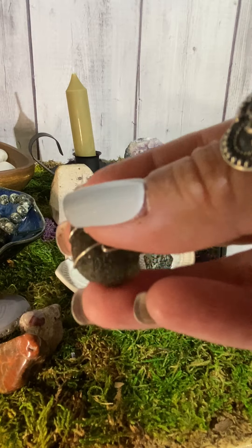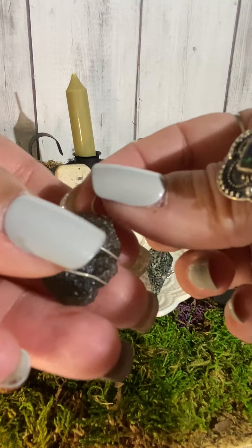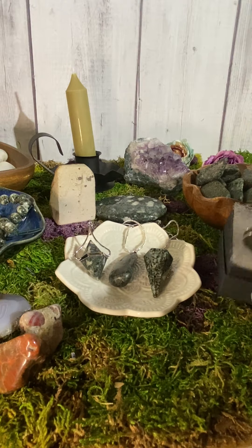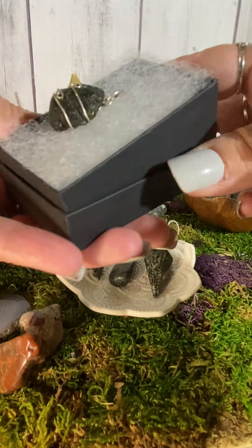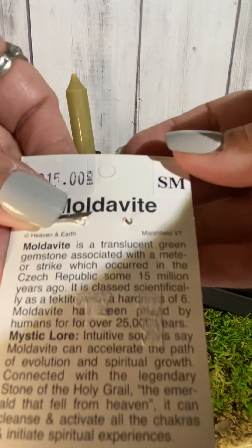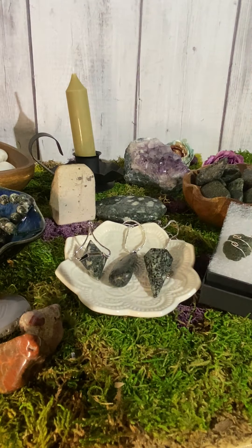If you are trying to open up mediumship gifts or any of your clairvoyant abilities, this is a beautiful crystal to work with. If you want to just make your spiritual path stronger, Moldavite is a beautiful piece. It is very strong when you work with it and can make you feel a little off. You can wear it on a necklace or chain. It comes in a beautiful little black gift box, ready to give as a gift, along with a little card that tells you all about Moldavite.